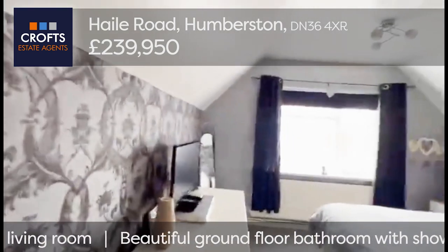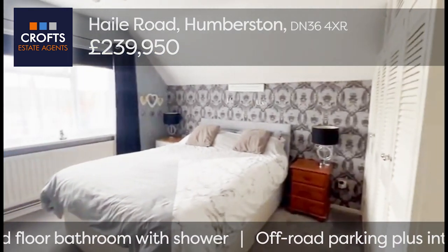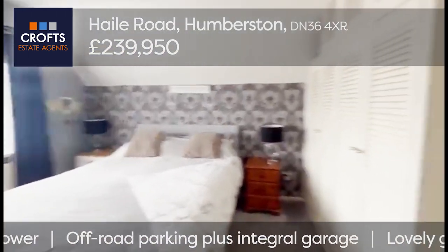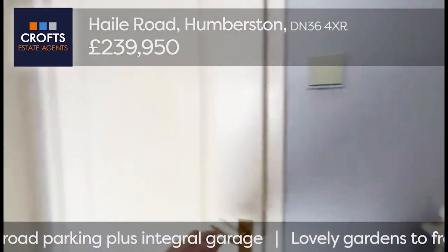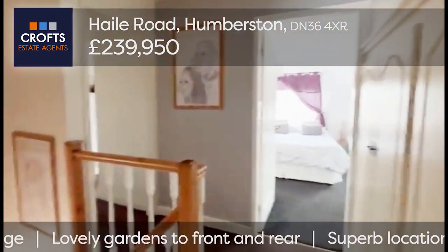Going to the bedroom at the front of the property — stylish decor in greys and whites, window to the front. There are also storage cupboards built into the eaves on the landing, which are very useful to have.